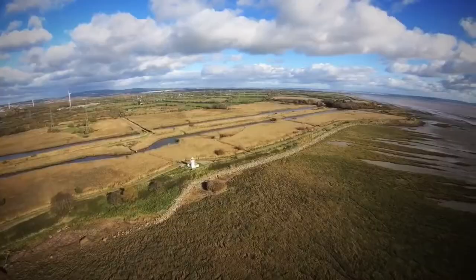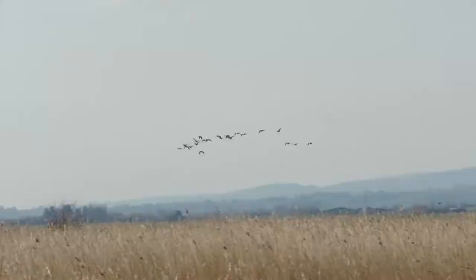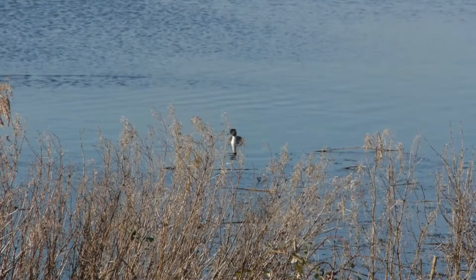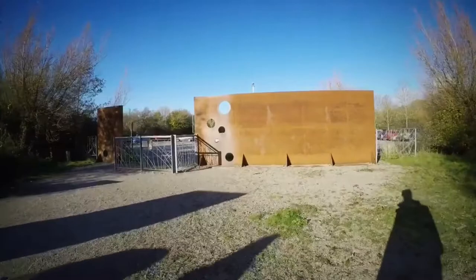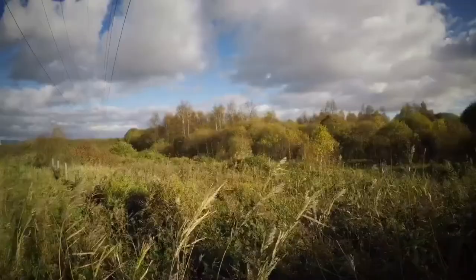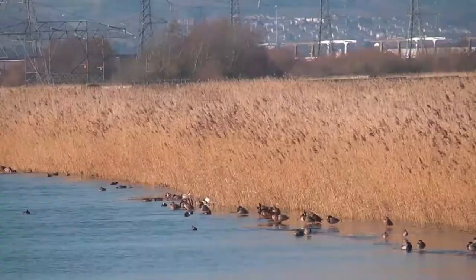RSPB Newport Wetlands Reserve. The 100 km² of wetland along the Severn Estuary, known as the Gwent Levels, have gradually been reclaimed from the sea by people over thousands of years. At its heart, the Newport Wetlands Reserve was created to compensate for the loss of the mudflats when the Cardiff Bay Barrage was built in the 1990s, and its 438 hectares of reed beds, lagoons, wet grassland and scrub have attracted a wealth of wetland birds.